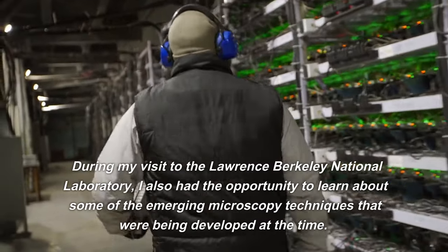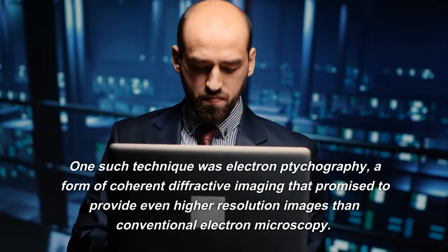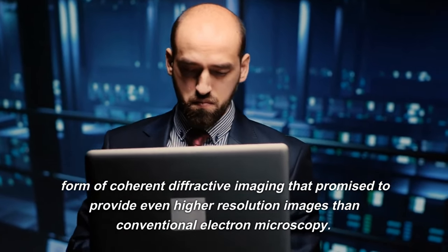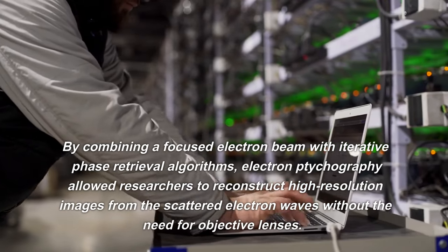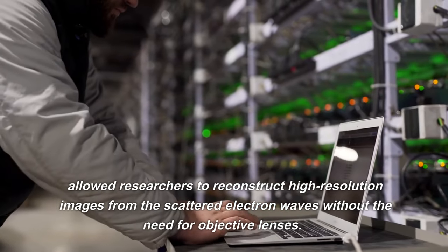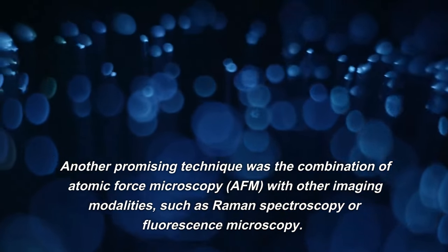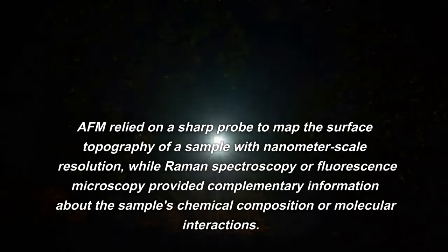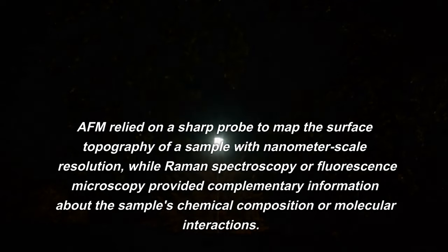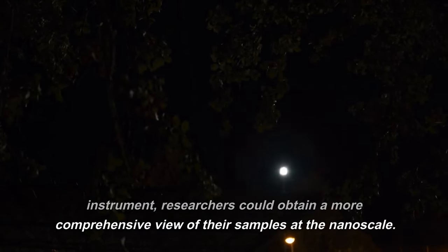During my visit, I also learned about emerging microscopy techniques being developed at the time. One was electron ptychography, a form of coherent diffractive imaging that promised even higher resolution than conventional electron microscopy. By combining a focused electron beam with iterative phase retrieval algorithms, it allowed researchers to reconstruct high-resolution images from scattered electron waves without the need for objective lenses. Another promising technique combined atomic force microscopy (AFM) with Raman spectroscopy or fluorescence microscopy, providing complementary information about chemical composition and molecular interactions to obtain a more comprehensive nanoscale view of samples.